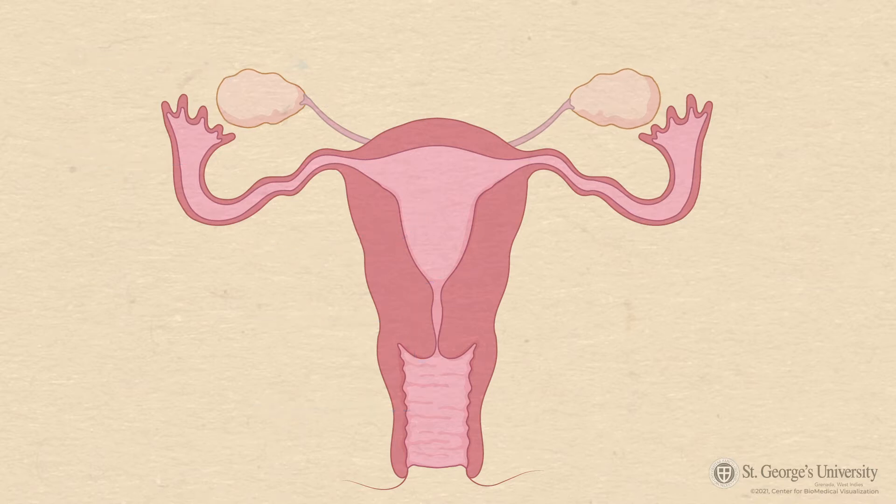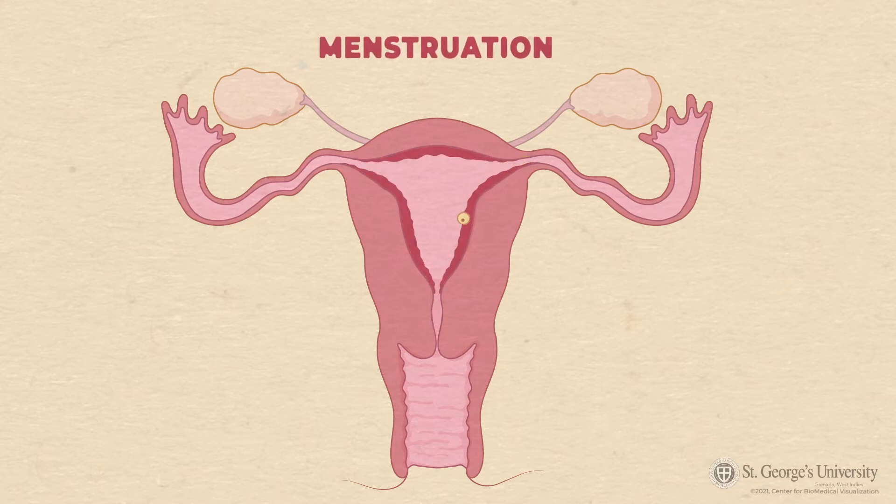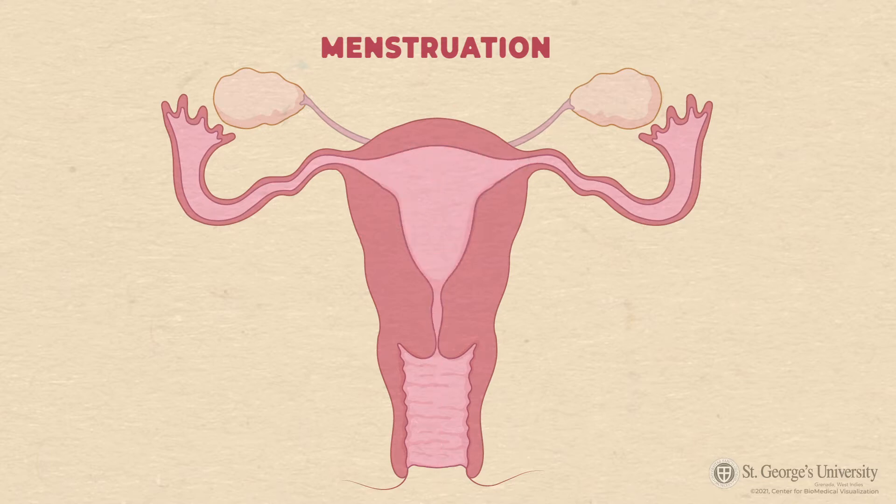There is a left and right ovary, which are responsible for producing eggs. Once a month, one of the ovaries releases an egg that is swept into the fallopian tubes to be carried to the uterus. If there is no fertilization or implantation, the lining of the uterus sheds, resulting in a monthly bleeding, which is commonly referred to as your period or menstruation.